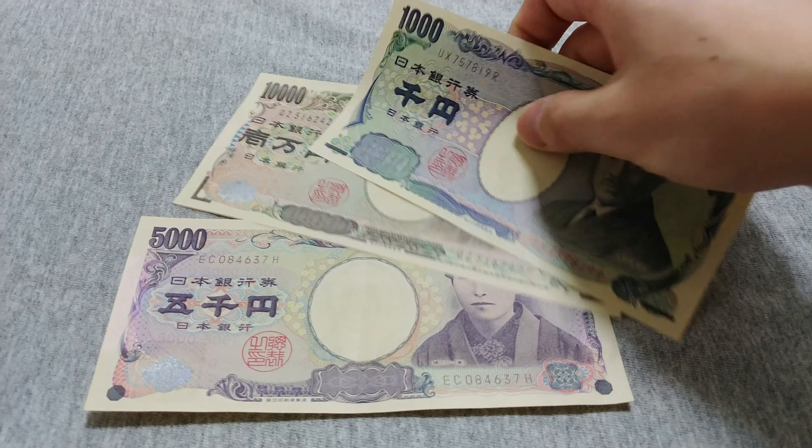You can compare it to the US dollar — even the 10,000 yen note is just slightly longer than the one dollar note. But it's a very tall bill, so to speak.